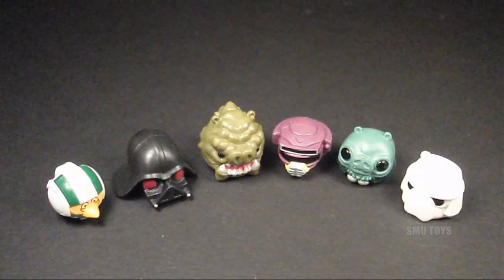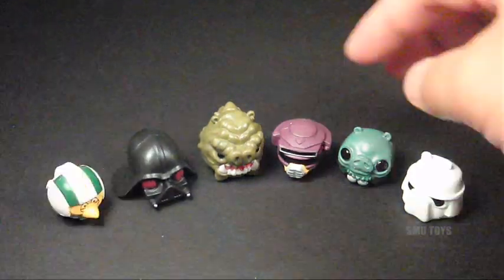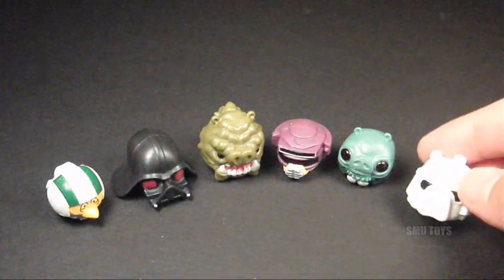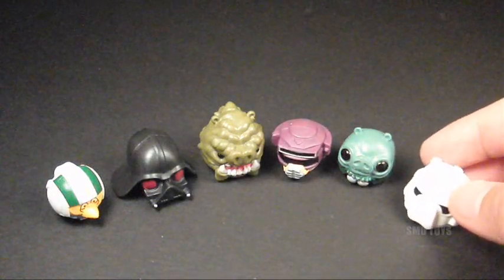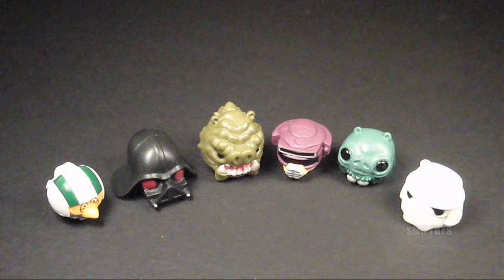As an Angry Birds Star Wars fan, I might want to collect some more of these. I really like this Darth Vader one the most, and then maybe the Bush disguise Leia, but they're all pretty cool. Would have been nice to get a Storm Trooper pig though — I'd probably want to army build those. But overall, pretty cool. If I get some more packs, I'll probably do another opening. Hope you guys enjoyed. I'll see you next time.